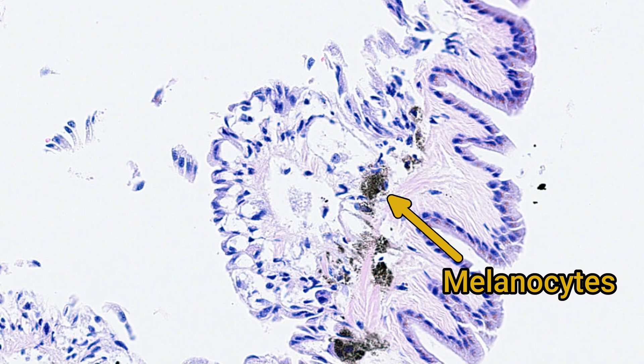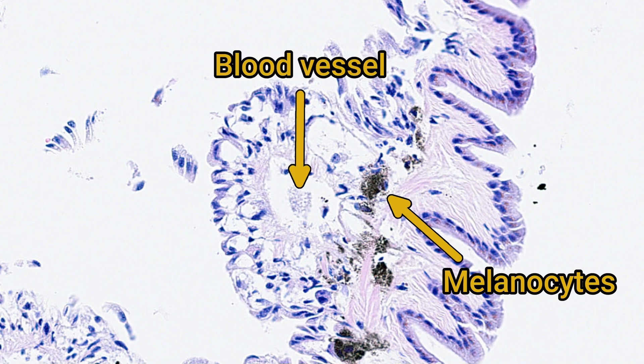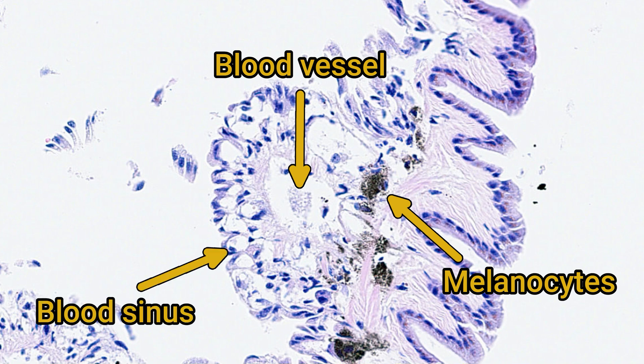Above that, we have some larger blood vessels, which will be carrying the snail's hemolymph or blood around the body, and then some sinuses underneath for hemolymph to flow close to where the air would be and exchange gases with it.